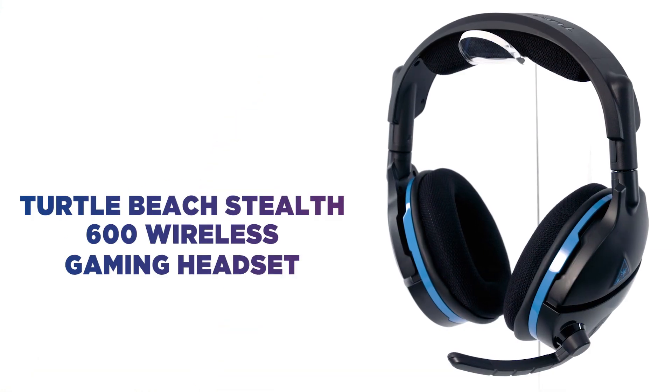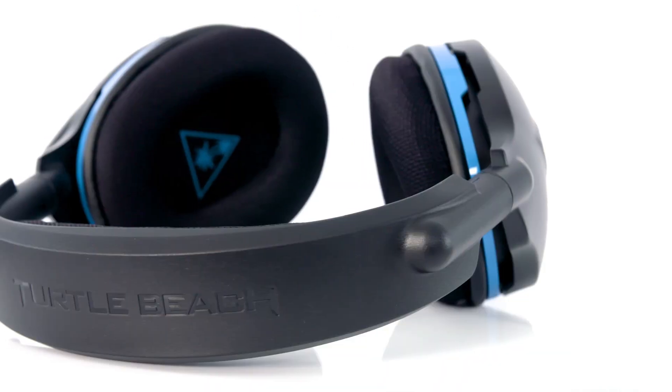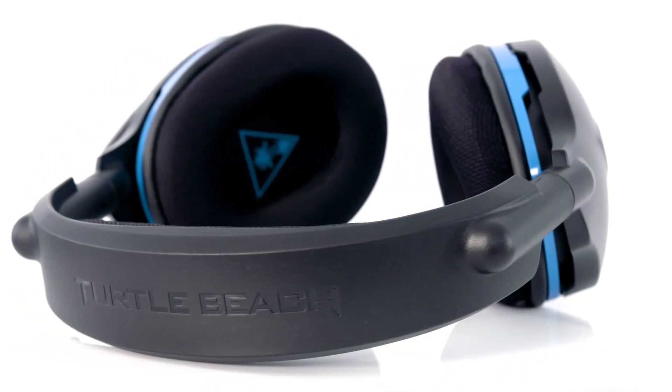Don't let poor communication ruin your gaming. Not only can you hear chat audio loud and clear on the Turtle Beach Stealth 600 headset, it's got an exclusive superhuman hearing sound setting that immerses you in the heart of the action. Hear all the subtle yet game-changing sounds — from sneaking footsteps to silent reloads — and stay one step ahead of your enemies.